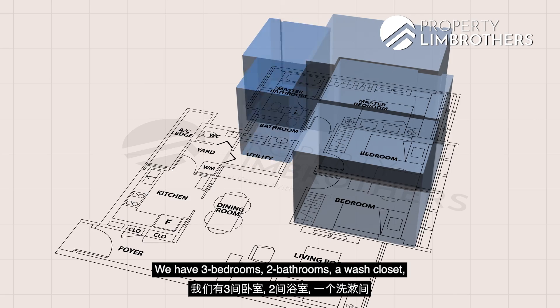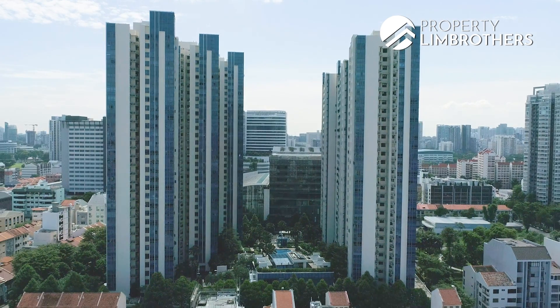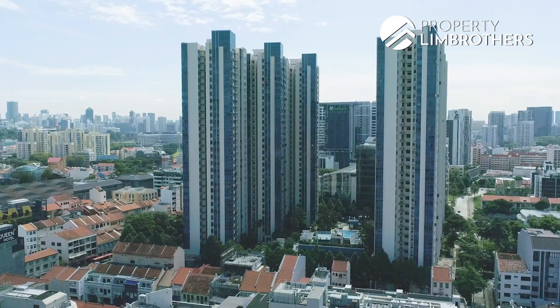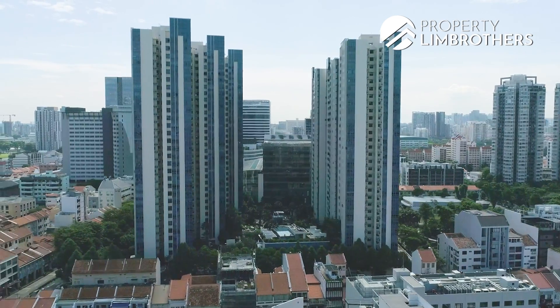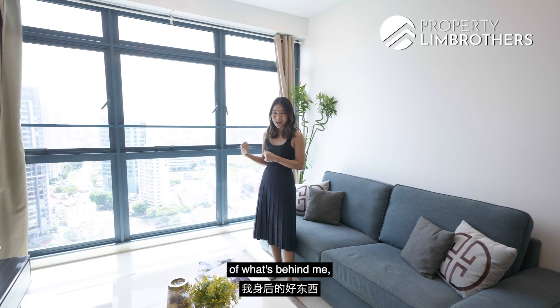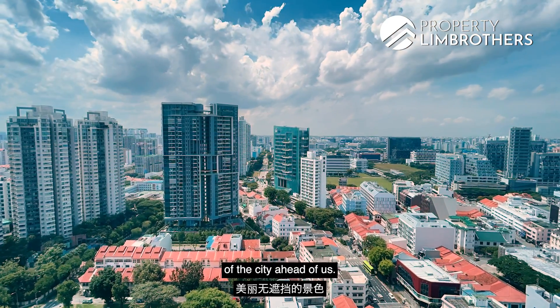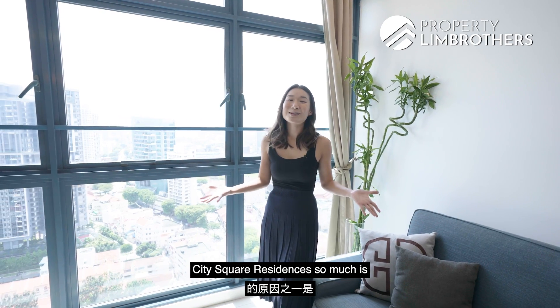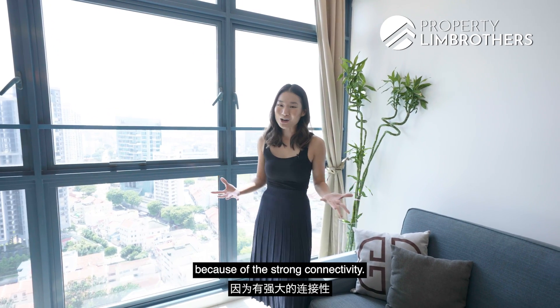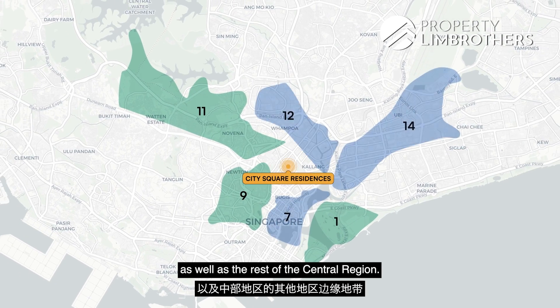We have 3 bedrooms, 2 bathrooms, a wash closet, and even a yard towards the back. You're already getting a good glimpse of this beautiful unblocked view of the city ahead of us. One of the reasons why people love City Square Residences so much is because of its strong connectivity, considering that we're in the fringe of the core central region as well as the rest of the central region.